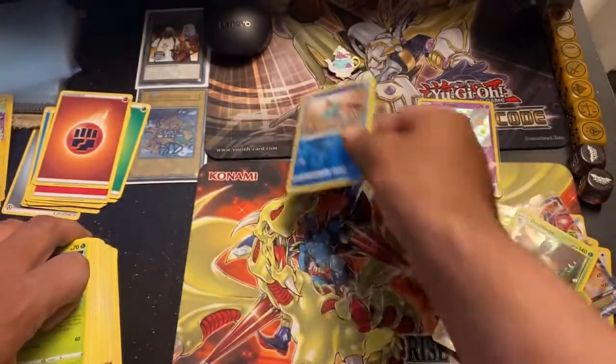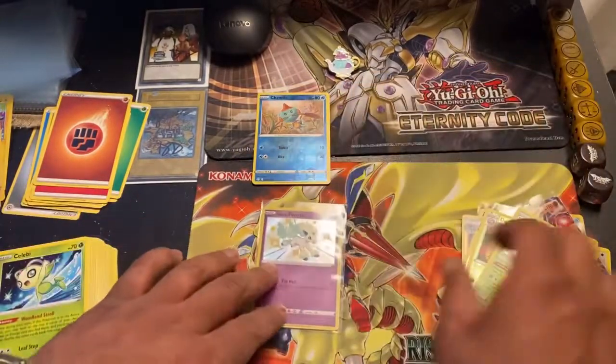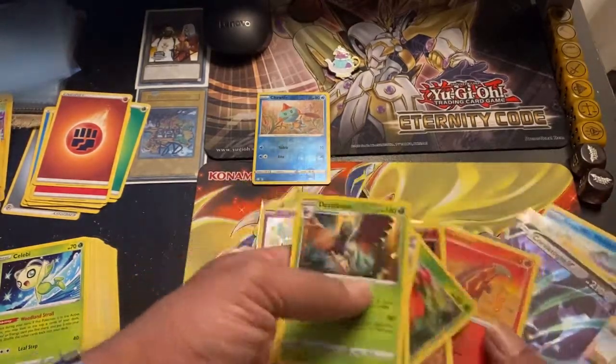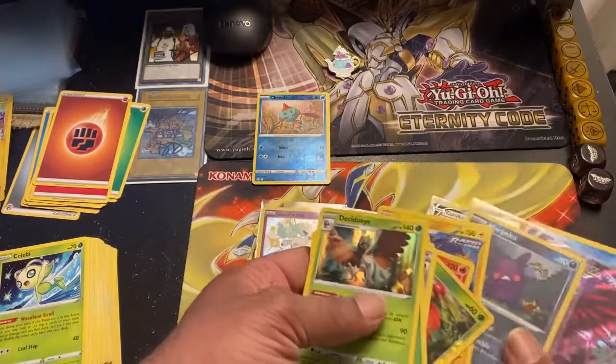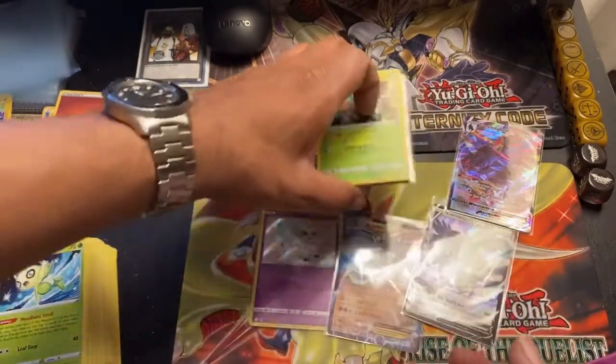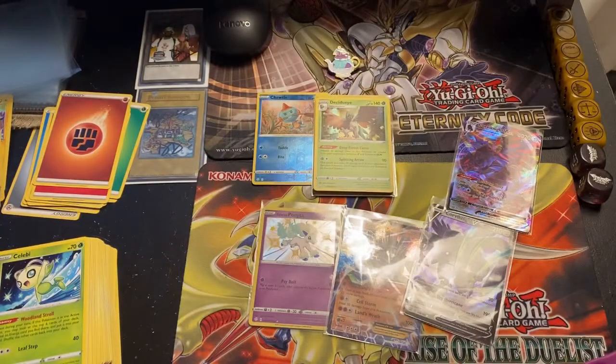Overall not bad — Galarian Ponyta, the Zygarde EX, the Corviknight V, and the Corviknight V Max. I've got another big mail day coming in — my wife really sent some nice products, can't wait to show you guys. But until then, thank you for spending your time here with me — peace.